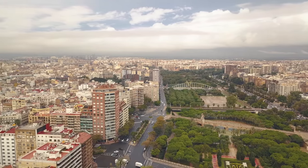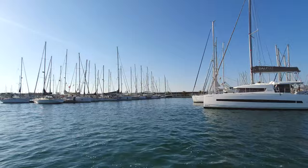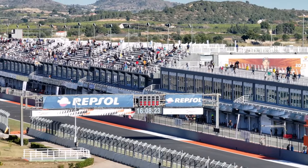Welcome to the Circuit Ricardo Tormo. Welcome to Valencia for round two of the Formula Winter Series.